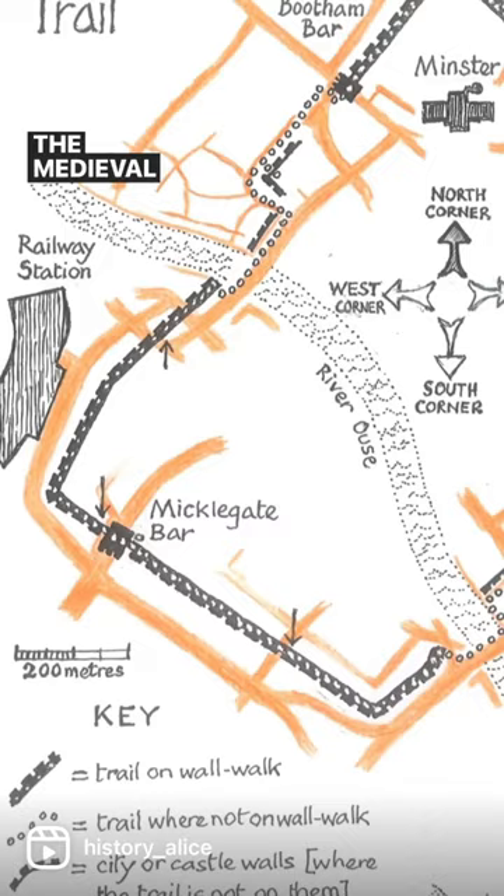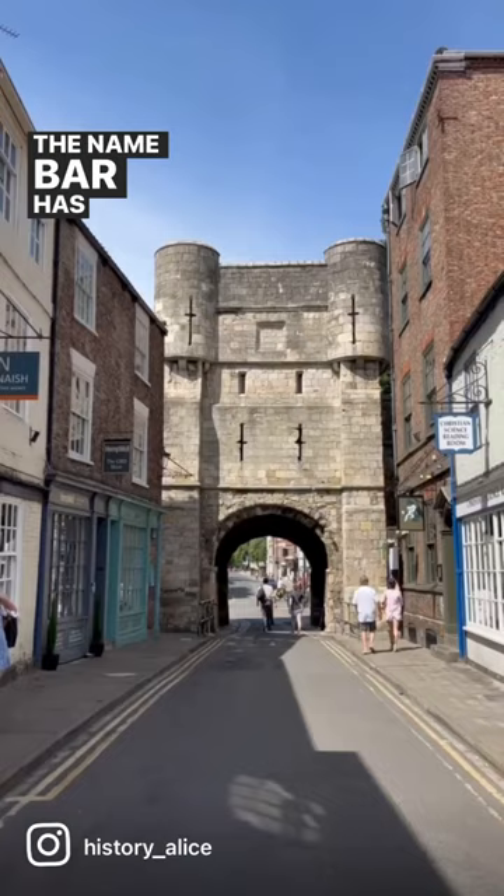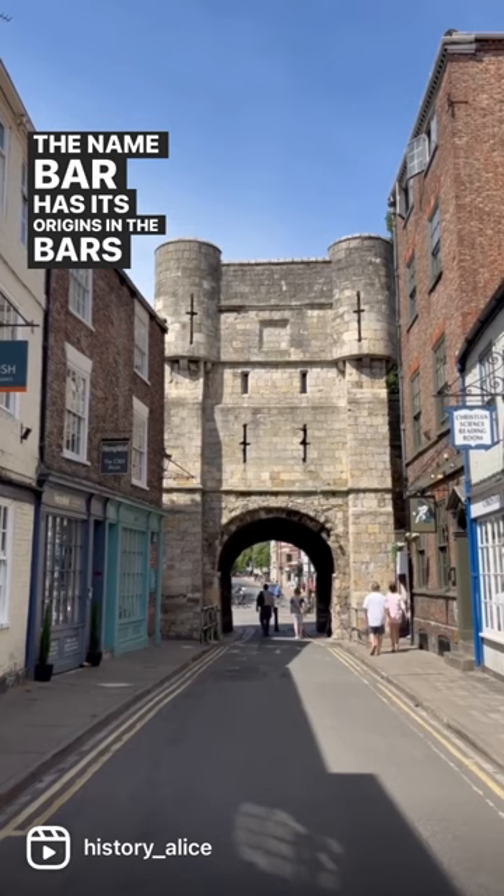The medieval city walls originally included four main gates or bars: Bootham Bar, Monk's Bar, Warmgate Bar, and Micklegate Bar. The name 'Bar' has its origins in the bars, or the simple gates, which were used to block the gateways to keep people out.